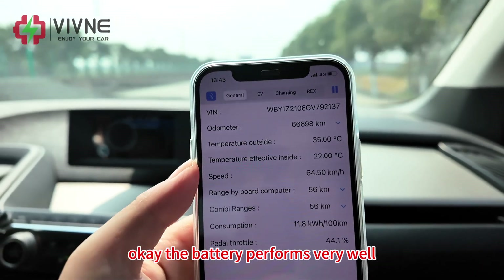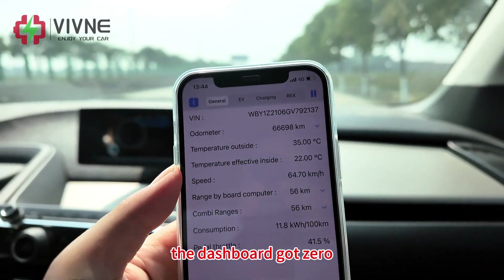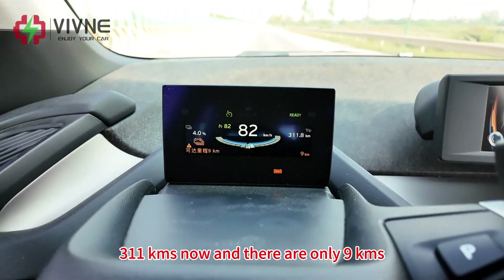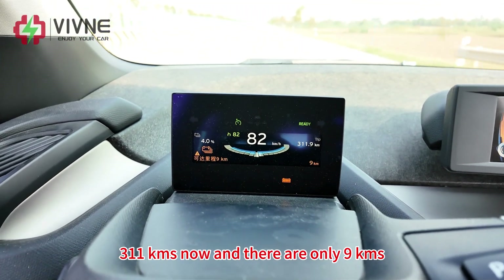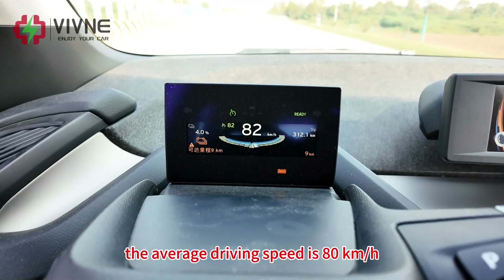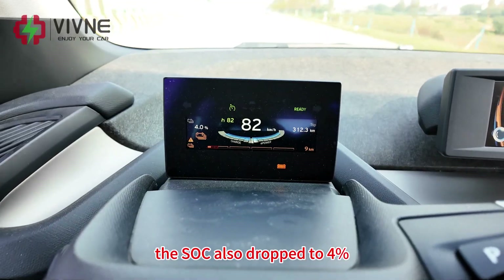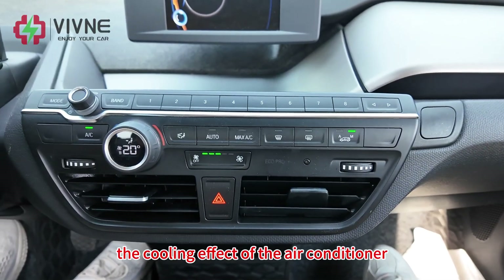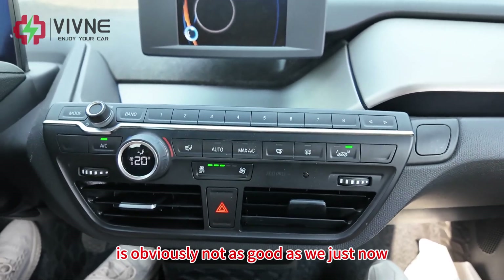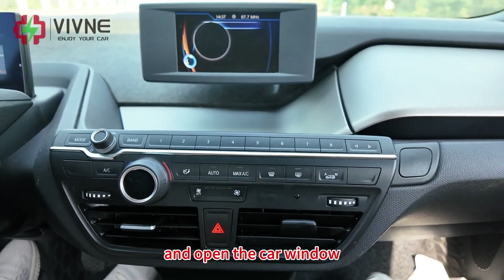The battery performs very well and we will continue to drive until the dashboard shows zero remaining cruising range. We have now traveled 311 km with only 9 km remaining on the dashboard. Average driving speed is 80 km per hour and SOC has dropped to 4%. The cooling effect of the air conditioner is not as good now, so we will turn off the air conditioner and open the car window.